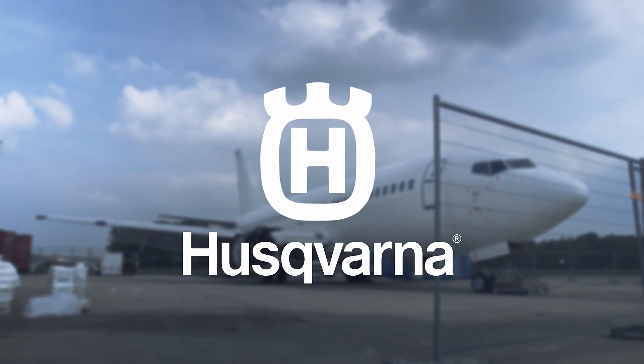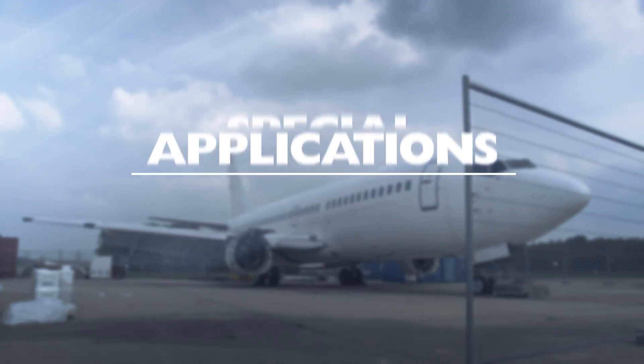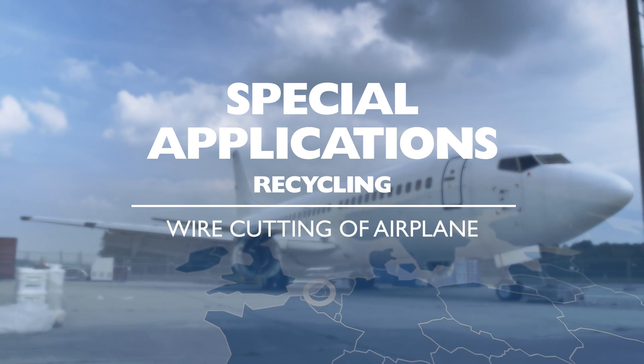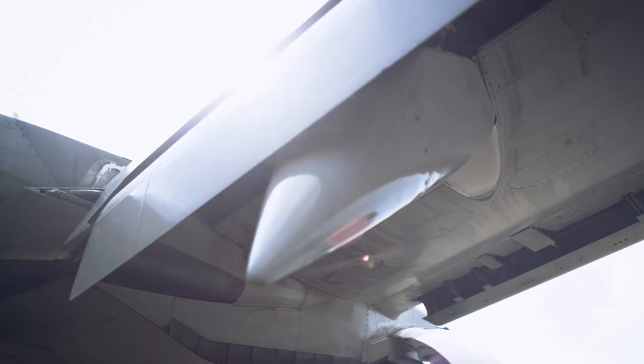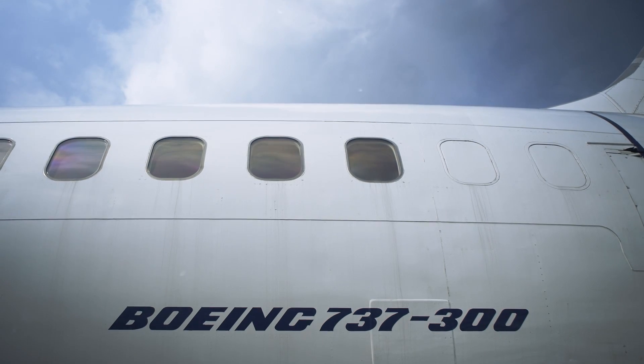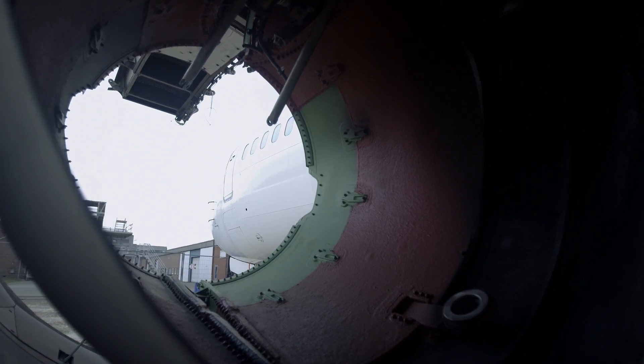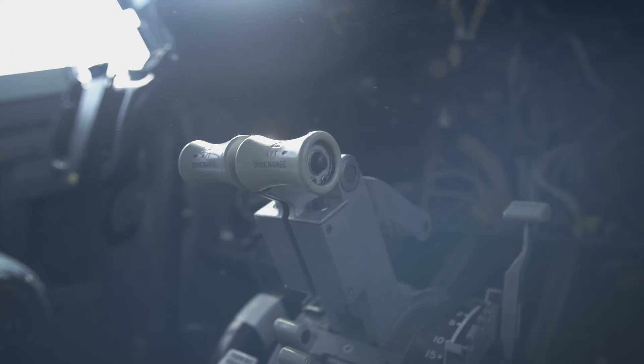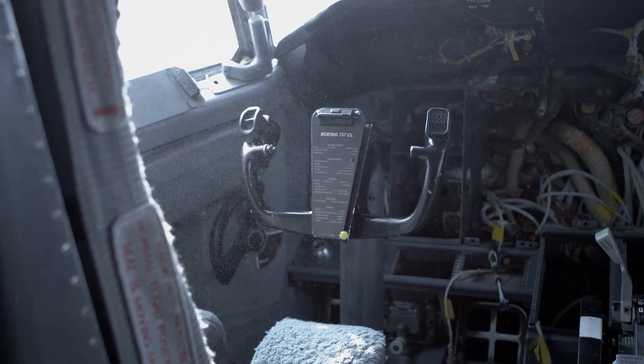Husqvarna Construction Products would like to introduce Special Applications. From nuclear plants and offshore platforms to bridges and vessels, the Husqvarna Special Applications team have the experience and knowledge to handle and support the most demanding projects worldwide.